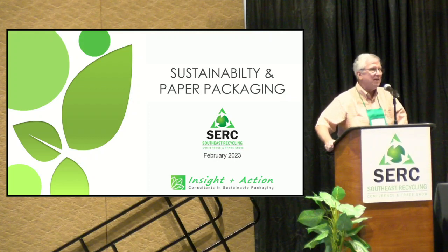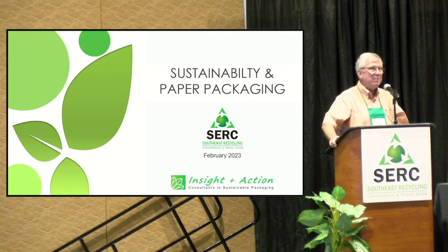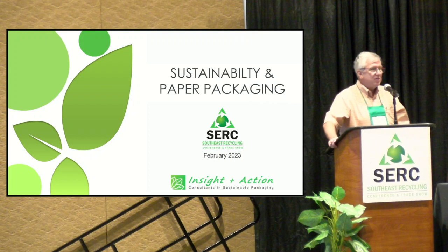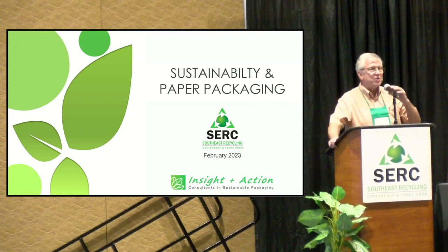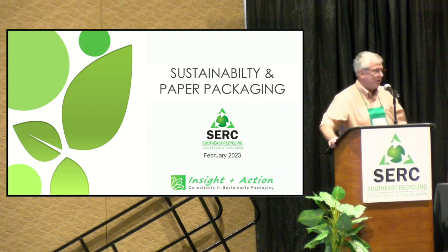My name is Bill Moore and I'm president of Moore & Associates. I've done this presentation and workshop on sustainable packaging together with Susan Cornish of Insight in Action. I'm going to move the podium over to her to give a little outline of her company, and then we'll launch right into it.